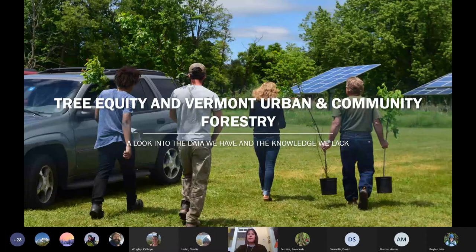Thank you, David. I'm going to be your last speaker. My name is Joanne Garten. I work with the Vermont Urban and Community Forestry Program and am a co-chair of the Science Advisory Committee. We started these science slams back in 2016 with the hope that some presentations would be polished up and publishable, and some would be nascent and under development to encourage collaboration. Please accept that spirit in this presentation on tree equity and Vermont Urban and Community Forestry — a look into the data that we have and the knowledge that we lack.